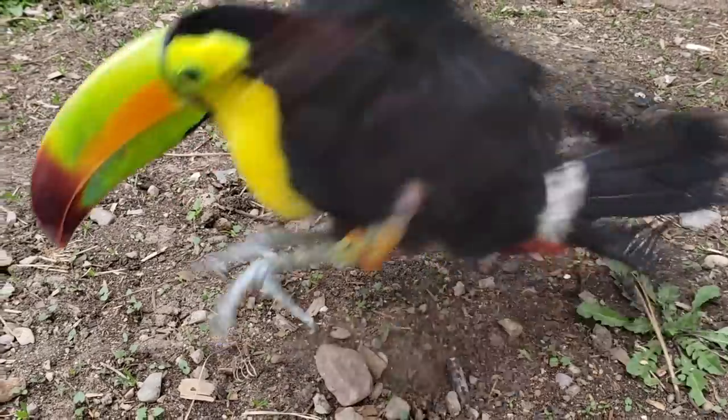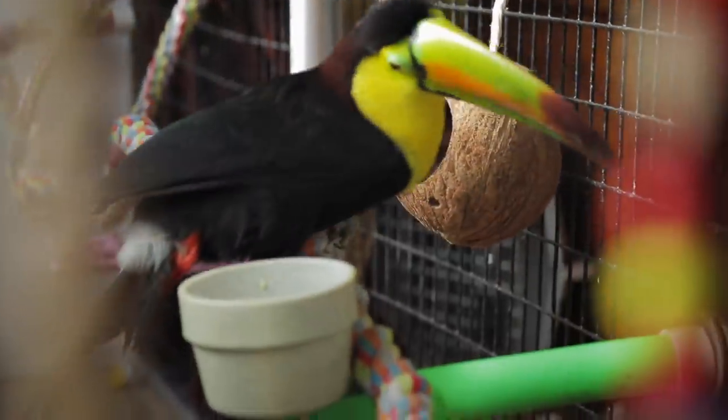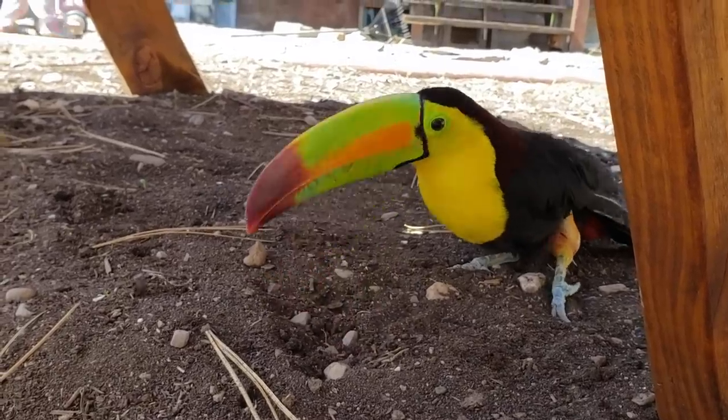Toucans are usually very active birds. They're curious and enjoy a wide variety of perches, interacting with their flock, playing with toys, and adventurous exploring. Our goal for Zima is to give her more perches she can move around on, get her strong enough to perch outside her enclosure, give her all the fun toys, and get her flying so she can literally and figuratively stretch her wings.